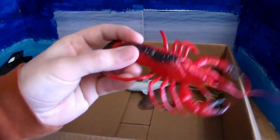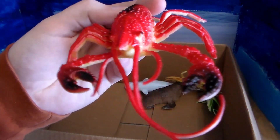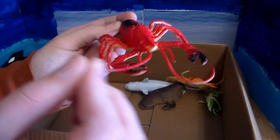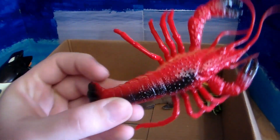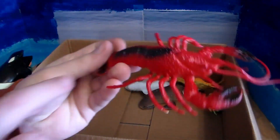We have a giant lobster — got those pinchers right there, the antennas, and the hard-shell crustacean body.